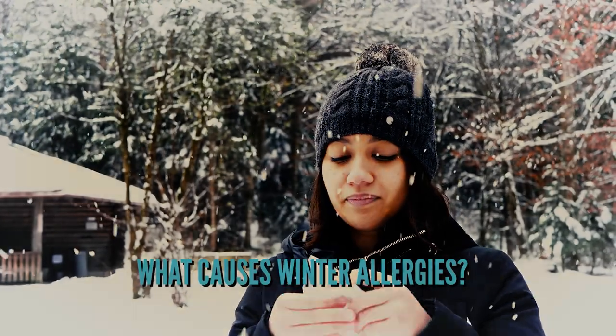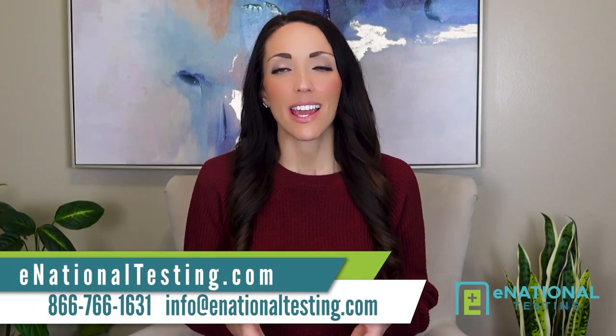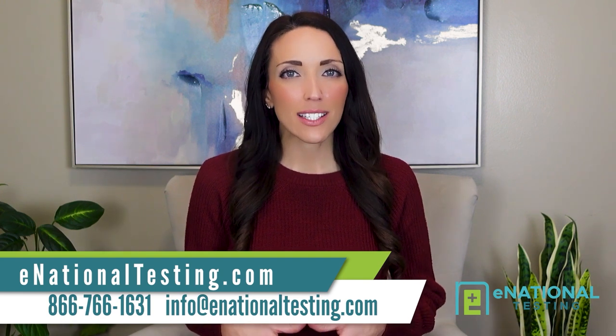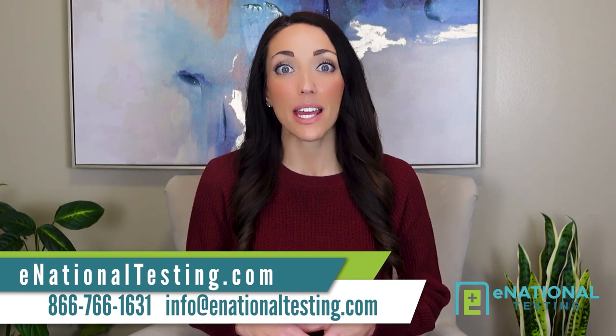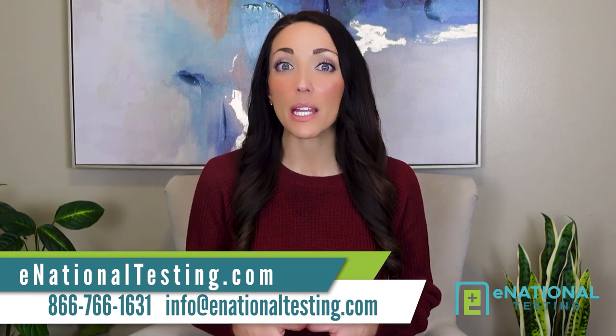What causes winter allergies? During other times of the year, seasonal pollen allergies are commonplace — especially problematic in windy weather, which can carry allergens far and wide. But during the chilly seasons, there are different culprits causing your winter allergy symptoms. Specifically, mold spores, dust mites, pet dander, and mildew are common indoor allergens and some of the biggest offenders.